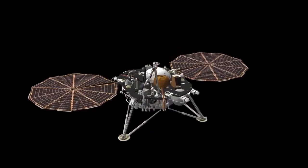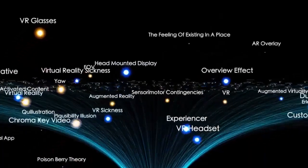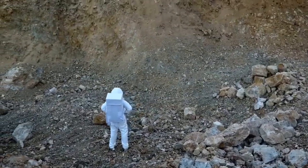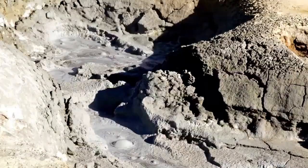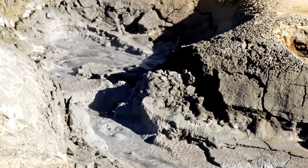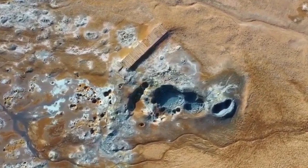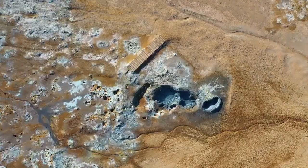The story of Curiosity is a testament to human ingenuity. It was launched on November 26, 2011, from Cape Canaveral aboard the Mars Science Laboratory mission. It traveled 560 million kilometers, approximately 350 million miles, and landed successfully on August 6, 2012, in an area called Elis Paulus, near the base of Mount Sharp, a 5.5 kilometer high mountain within Gale Crater. This crater was selected since signs indicated that water used to flow there, making it the perfect location to examine the possibility of Mars sustaining life.